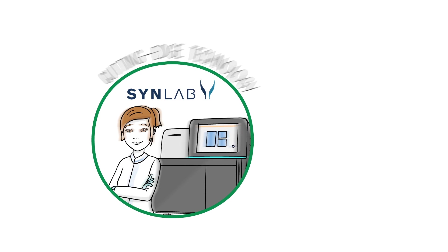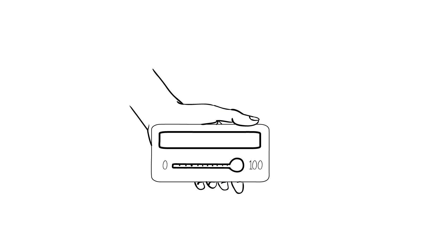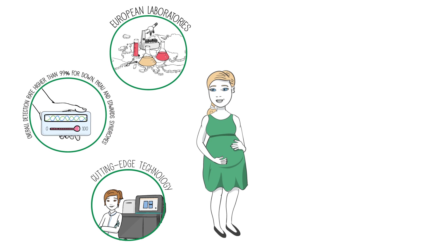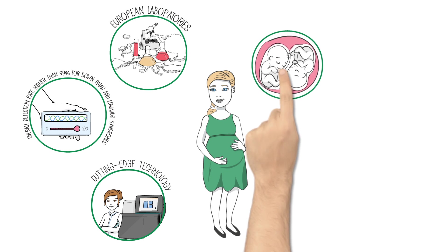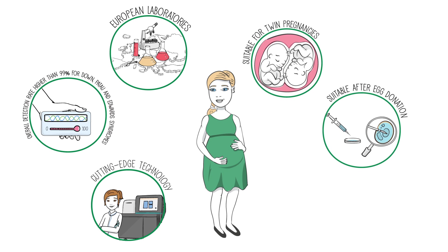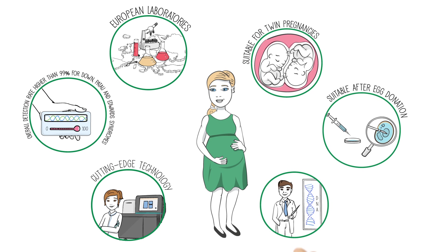The overall detection rate is higher than 99% for Down, Patau, and Edwards syndromes. It is suitable for twin pregnancies and can be used in cases of in vitro fertilization and even egg donation. It also provides your specialist with genetic advice.